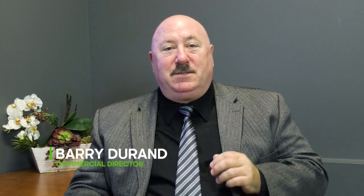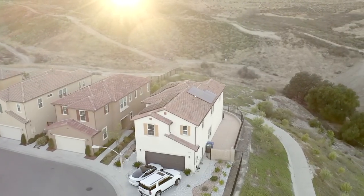Hi, I'm Barry from Green Home Systems and today we're going to talk a little bit about sun exposure on your home and even things like shading. Your home is facing different directions, and the sun of course rises in the east and sets in the west.